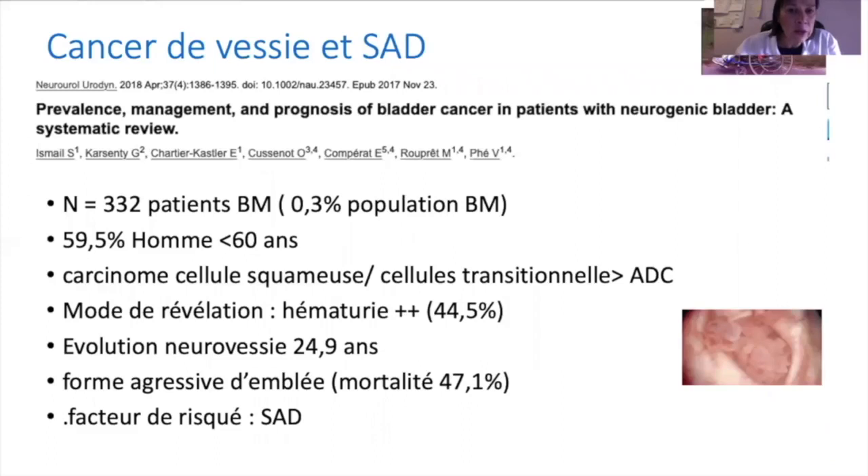Concernant le risque de cancer de la vessie, longtemps rapporté dans les populations de patients blessés médullaires, une revue de littérature rapporte effectivement un risque inférieur à 1 %, touchant plus souvent des patients âgés de moins de 60 ans avec essentiellement des carcinomes à cellules transitionnelles et squameuses, révélés par une hématurie, pour des durées d'évolution de la neurovessie supérieures à 20 ans. Finalement, le risque de cancer de la vessie n'est pas si important, car quasiment superposable à celui de la population générale.